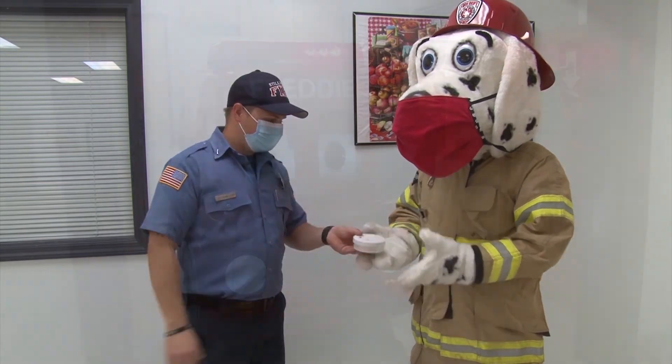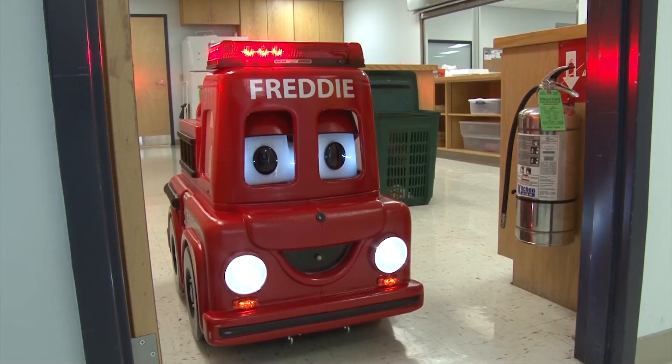This one's working great. Cooking is the number one cause of home fires and home fire injuries. Remember to have a kid-free zone in the kitchen while cooking.